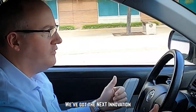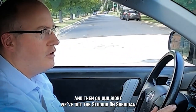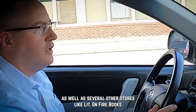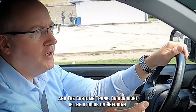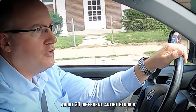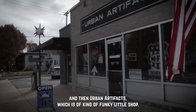We've got the Next Innovation Center on our left, which is a business incubator, and then on our right we've got the Studios on Sheridan as well as several other stores like the Non-Firepacks and the Costume Truck. The Studios on Sheridan has about 30 different artist studios, and then Urban Artifacts, which is a kind of funky little shop.